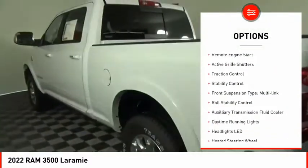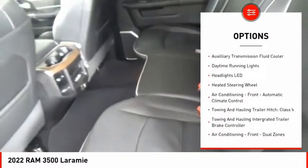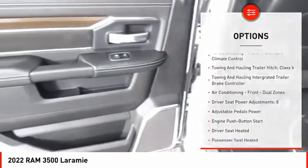Power windows with safety reverse. Emergency braking preparation. Remote engine start. Active grille shutters. Traction control. Stability control.